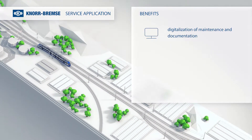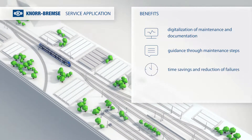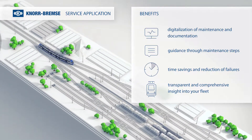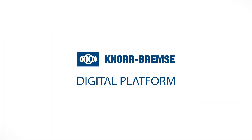Digitalization of maintenance and documentation. Guidance through maintenance steps. Time savings and reduction of failures. And transparent and comprehensive insight into your fleet. This is the flexible, expandable Knorr-Bremser solution for Railway 4.0.